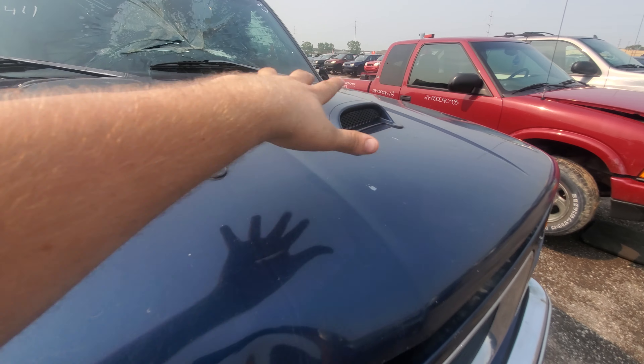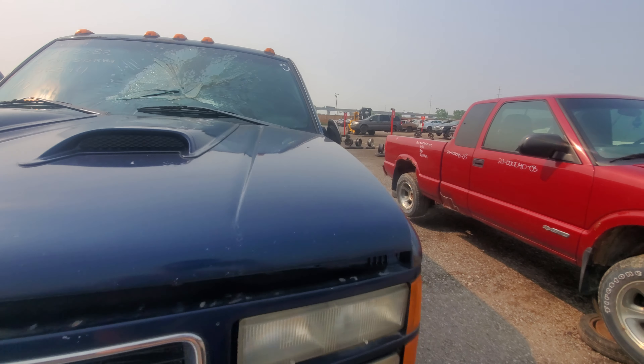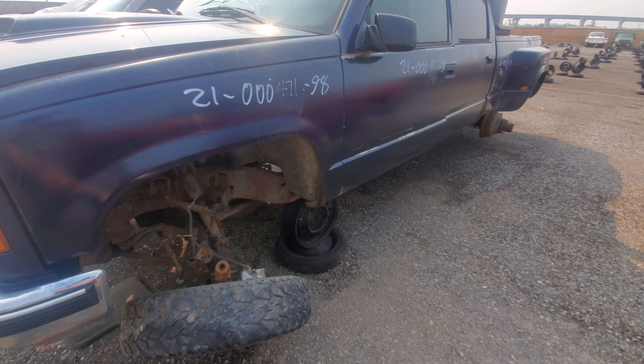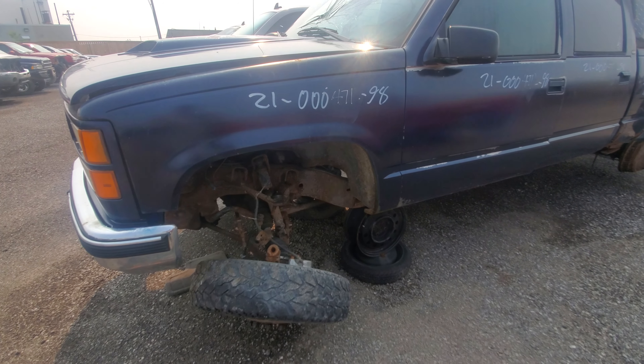It has two gills on the hood, as I would call them - which are actually just hood scoops, but it's more fun to call them gills. As you can see, it does have independent front suspension. Every Chevy does, since 1988.